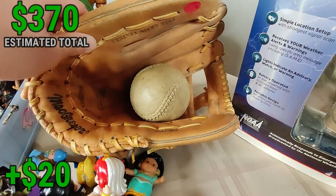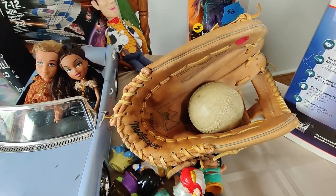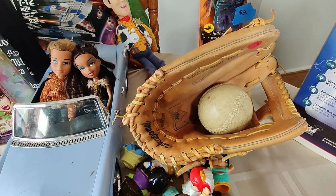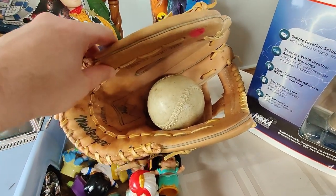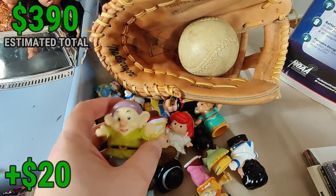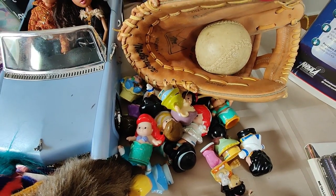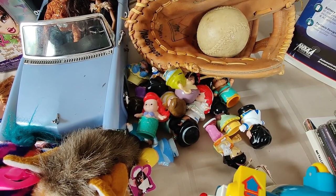I grabbed this McGregor glove — McGregor's not the best brand for vintage baseball gloves, but some of them do sell well. I couldn't find any comps on eBay or Terapeak, but I eventually found them being sold on a used sports store online for $30 at one point, though they were out of stock. I'll probably price it $30 plus shipping. I paid $5 for it. These little people here — I asked how much and the guy came back and said a dollar for all of them. Some decent stuff there — not big money, but lot them together and sell for $15-$20.